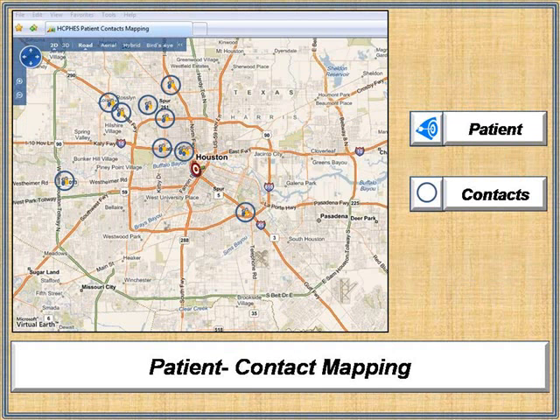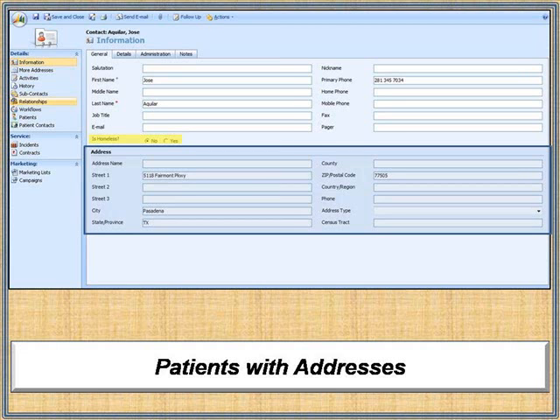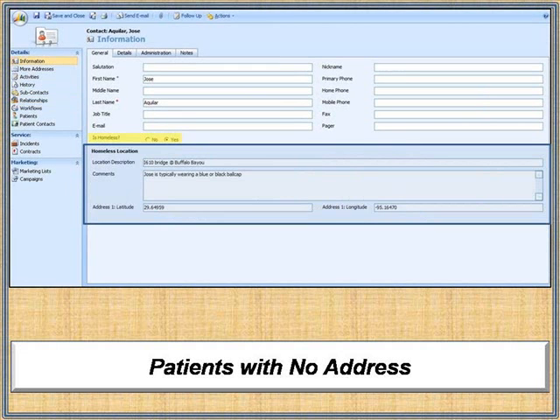To speed threat identification, patients and contacts are mapped in Virtual Earth. Integration with GIS software enables assignment by geospatial zone, such as precinct or district, or by common features such as zip code or census tract. Homeless patients and homeless contacts are located using geospatial coordinates.